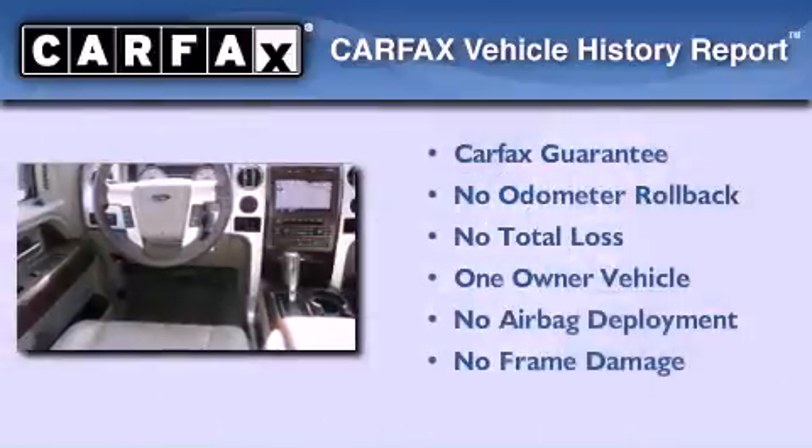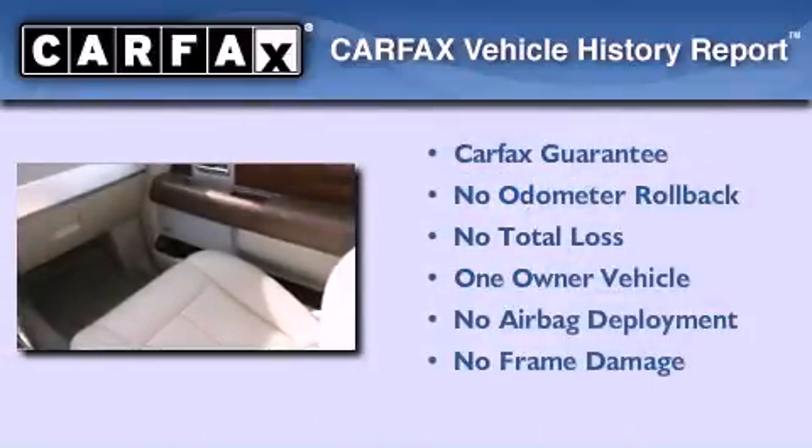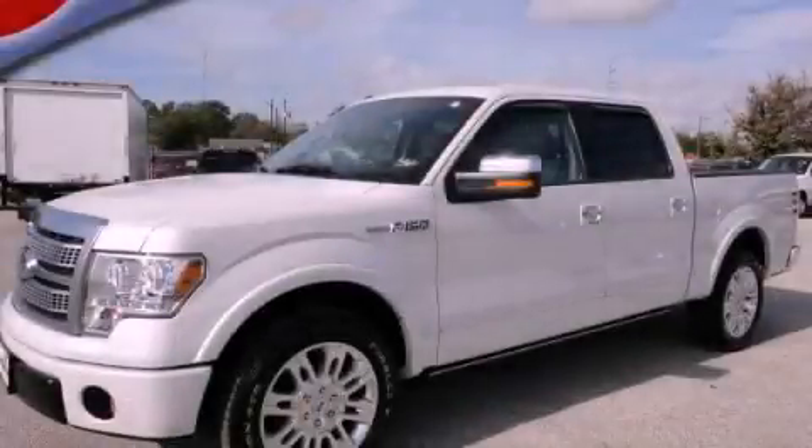This Ford has had only one owner and it qualifies for the Carfax Buy-Back Guarantee. Contact us today and schedule your opportunity to see this vehicle in person.